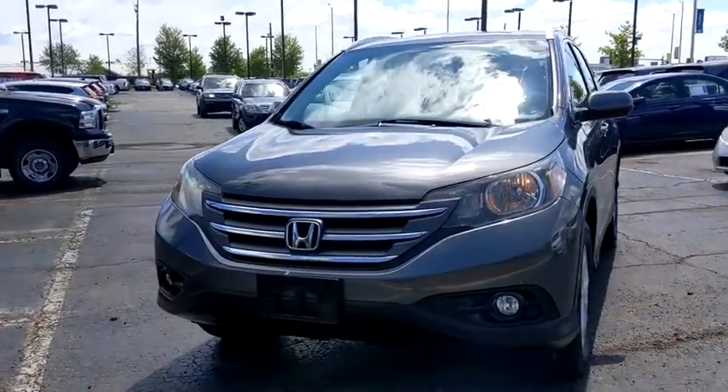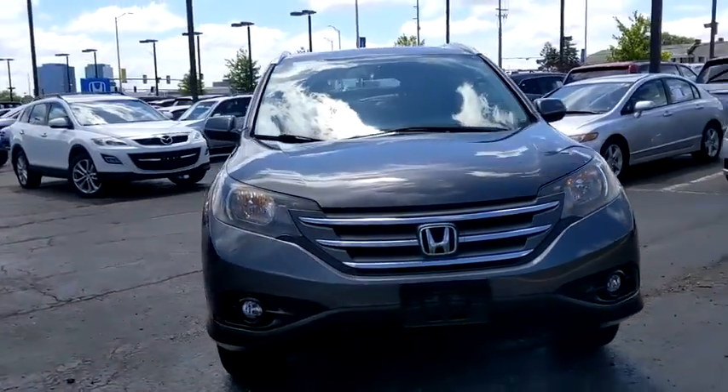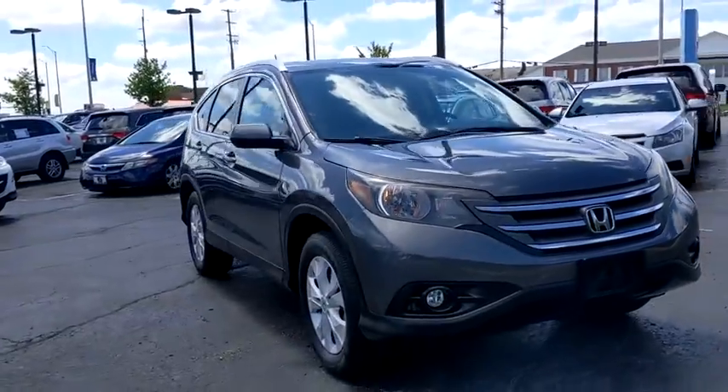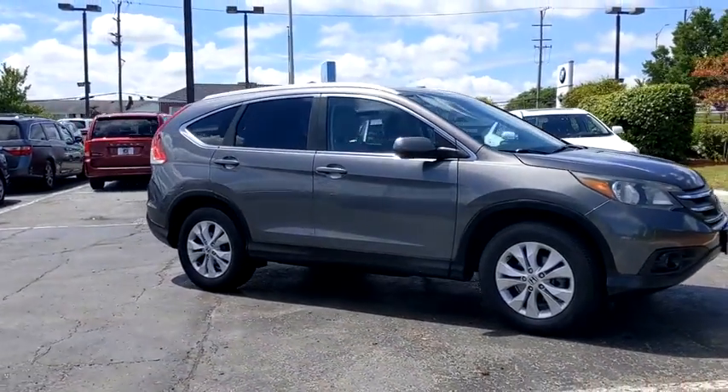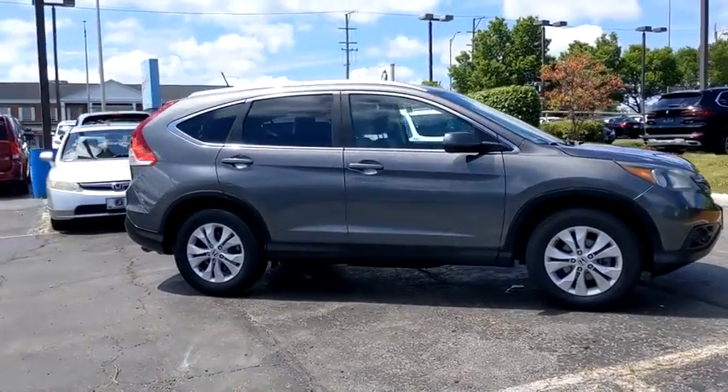We are pleased to show you the 2014 Honda CR-V, a top recommended vehicle because of its car-like driving manners, good value, cool technology, and comfy interior.